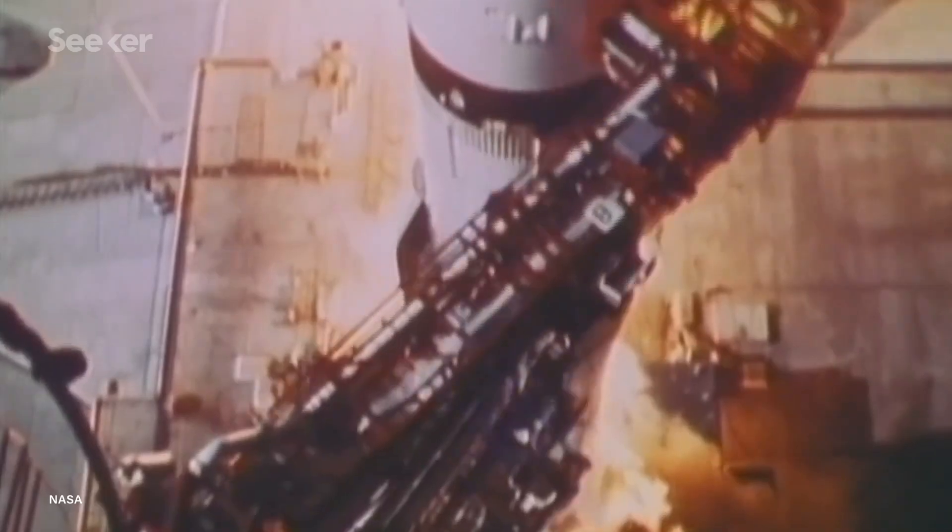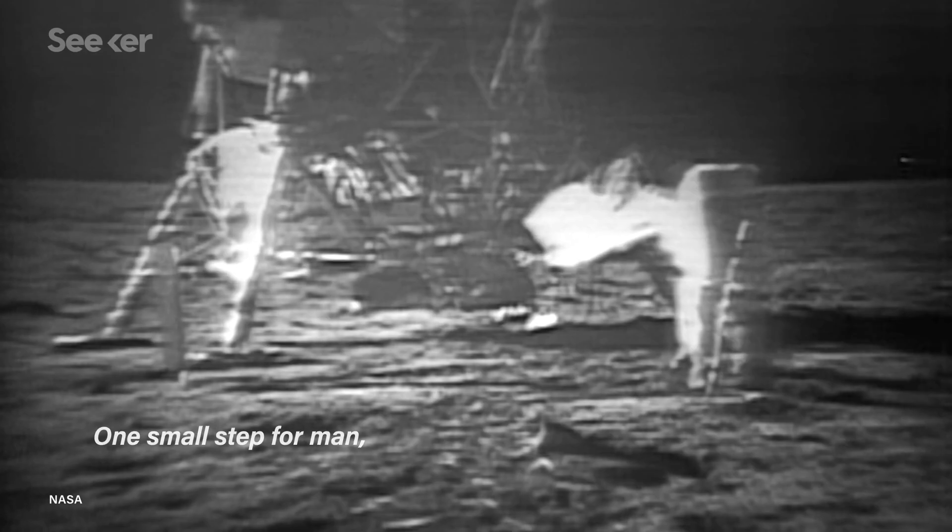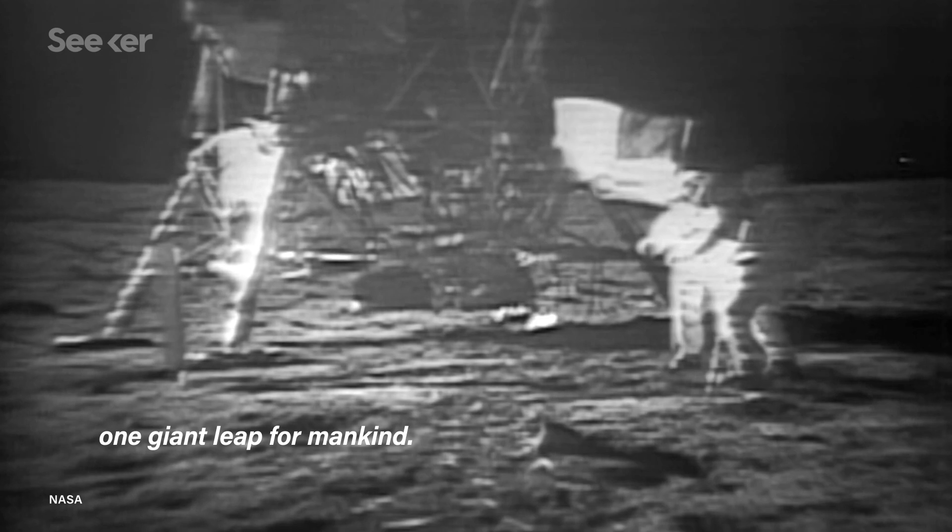NASA is heading back to the moon, but this time, instead of taking one step, they're hoping for a much longer stay. It's been 50 years since Neil Armstrong took that fateful step, pronouncing those 10 words that changed the history of spaceflight: 'One small step for man, one giant leap for mankind.'